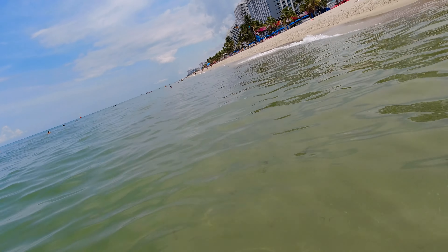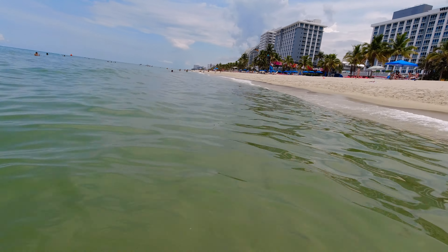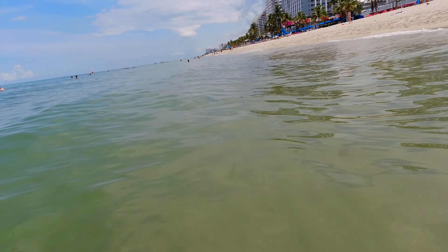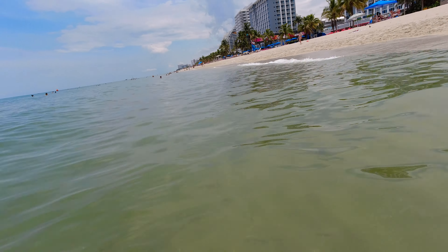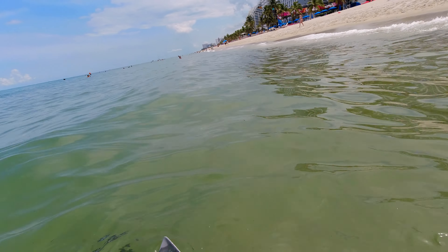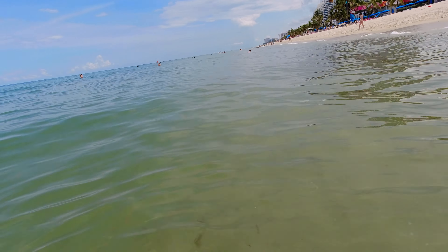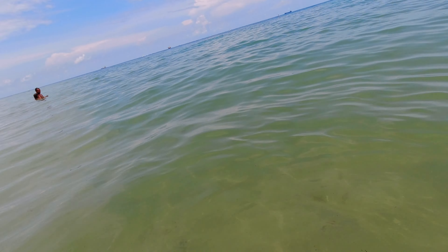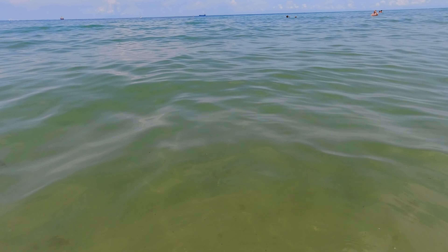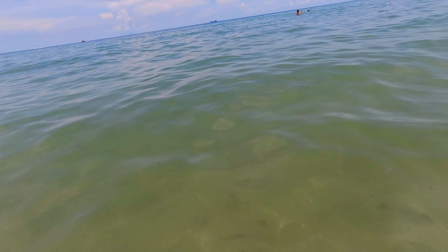Do you guys see the fish? One of them tapped me in the leg. They look like pompano — it might be pompano — but they look like maybe jacks. Jacks are really fast. The big ones are right behind the little ones.